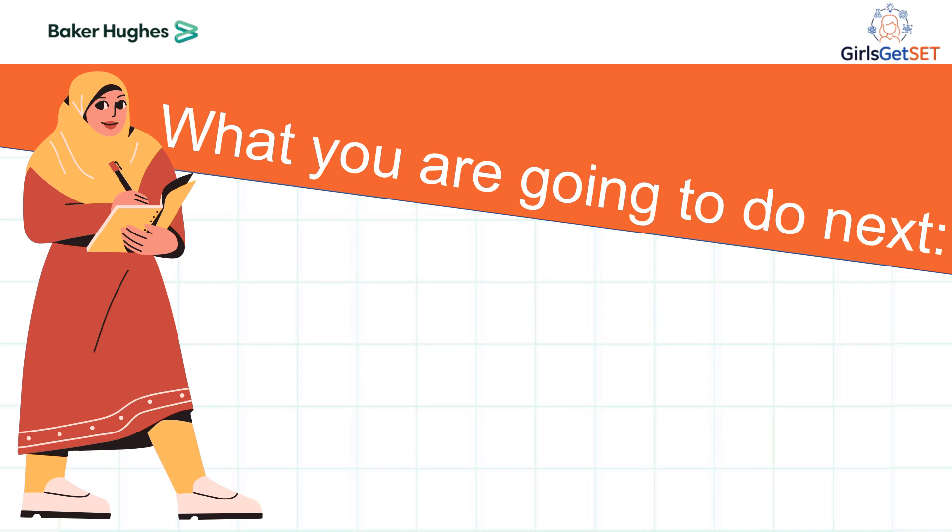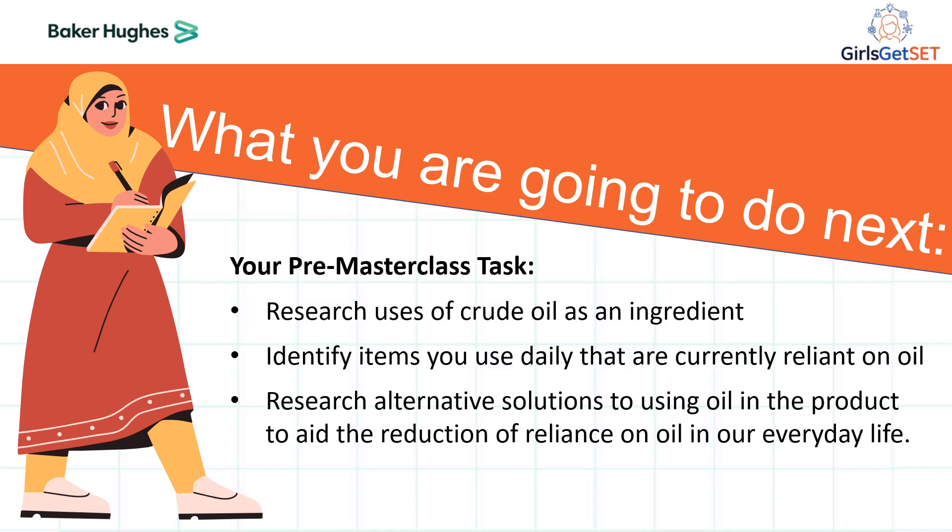However, the transition of energy sources to renewable sources such as wind, tidal and solar energy only covers the use of oil as a fuel and not a feedstock. Crude oil is used as an ingredient in many of the items you will use in everyday life. Your pre-masterclass task is to research the uses of crude oil as an ingredient and to identify which items you use on a daily basis that are currently reliant on oil.